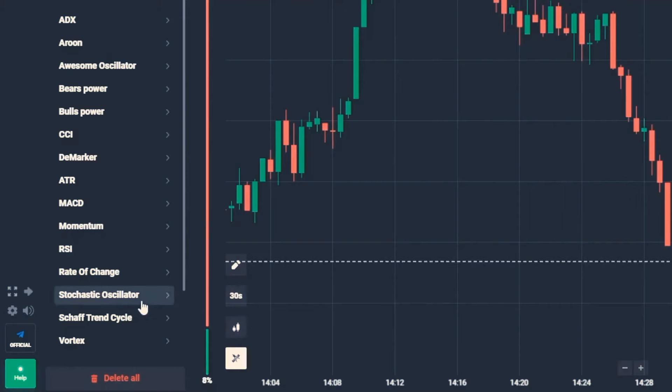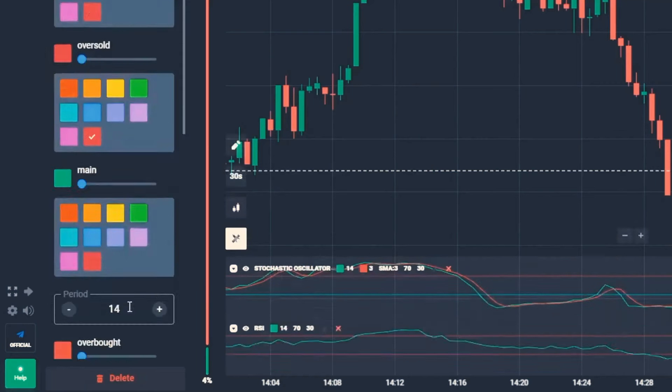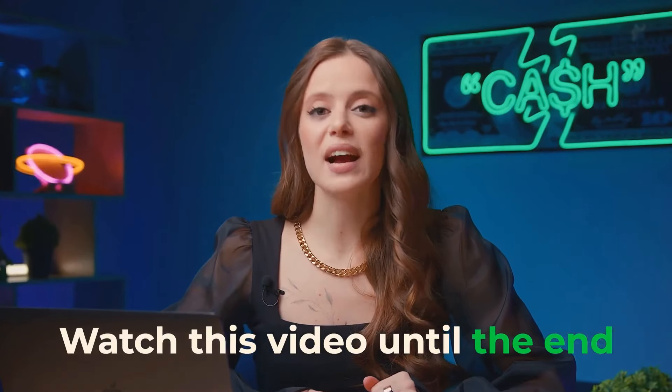Let's check out our indicators. Stochastic — all good here. Now RSI — all good here as well. Watch this video until the end to find out why these indicators are so useful.